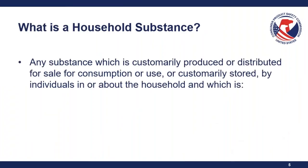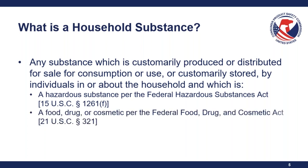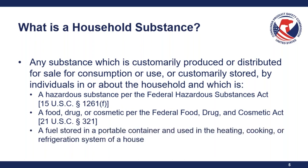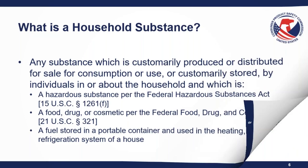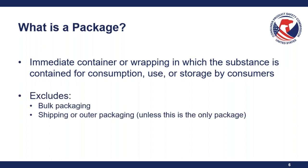A household substance is any substance customarily produced or distributed for sale for consumption or use, or customarily stored by individuals in or about the household, and which is a hazardous substance per the Federal Hazardous Substances Act, a food, drug, or cosmetic per the Federal Food Drug and Cosmetic Act, or a fuel stored in a portable container used in the heating, cooking, or refrigeration system of a house. This definition is at 16 CFR Section 1700.1. A package is the immediate container or wrapping in which the substance is contained for consumption, use, or storage by consumers, excluding bulk or shipping packaging unless that is the only package.